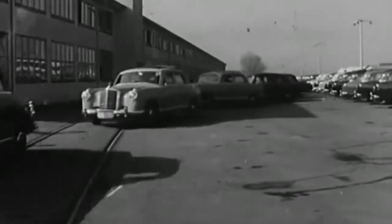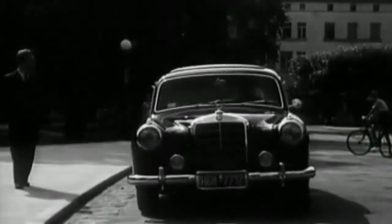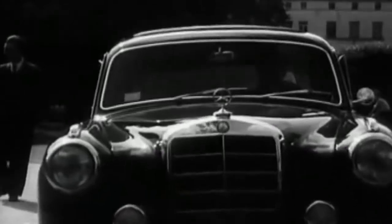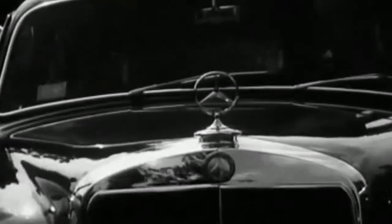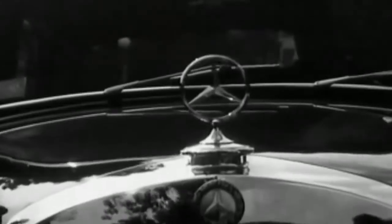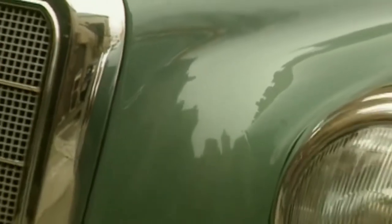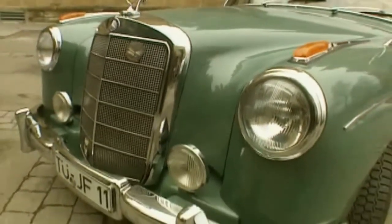However, the wheelbase of the 220A was greater by 170 millimeters, allowing for extra leg room in the back. The hood on both sides of the radiator grill was almost flush with the bumper. Air vents were positioned behind the series-produced fog lamps, and the front indicators were set in chrome cases mounted on the very front of the fender.